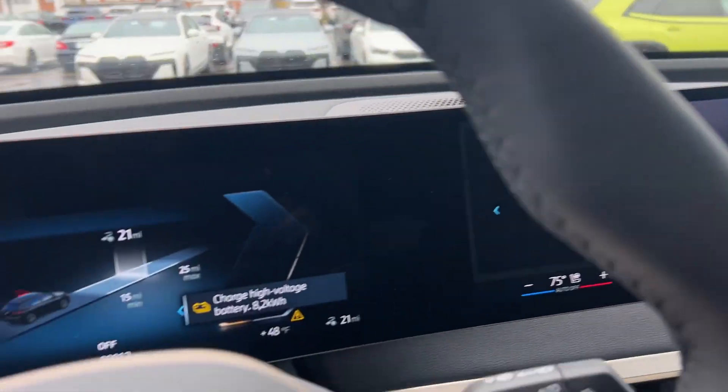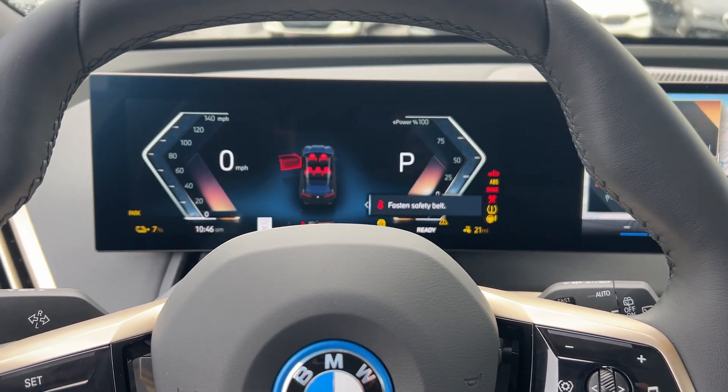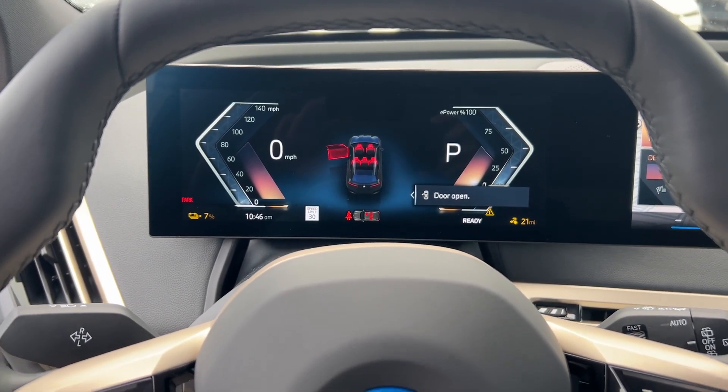These are just some of the great options this vehicle comes with: Apple CarPlay and/or Android Auto, wireless charging station, navigation system, keyless entry, and backup camera.